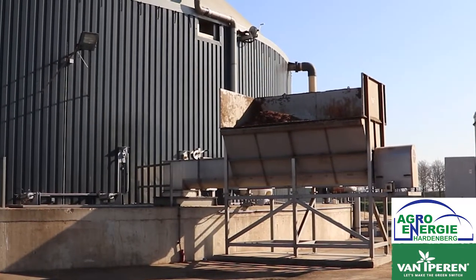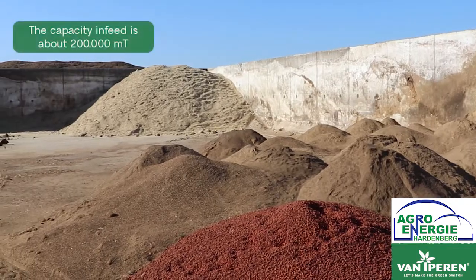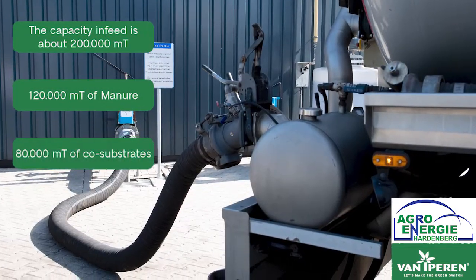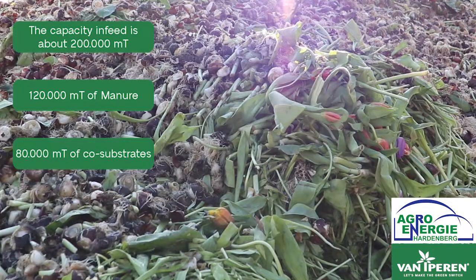In this factory the capacity of in-feed is about 200,000 tons — 120,000 tons of this is manure and 80,000 tons consist of co-substrates.